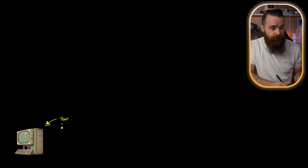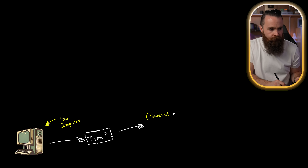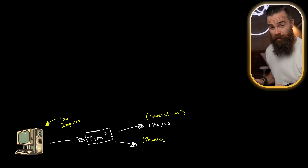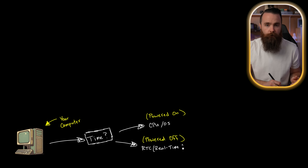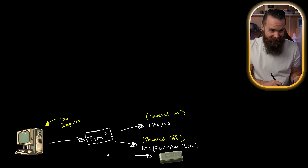Who needs this? I do — well, not really, I have no need for this, but let me show you why it's very cool. Here is your computer. How it keeps time is pretty fascinating. When it's powered on, it'll use the CPU and OS to keep track of time. But when it's powered off, it'll use a quartz crystal — called the RTC, or Real Time Clock.